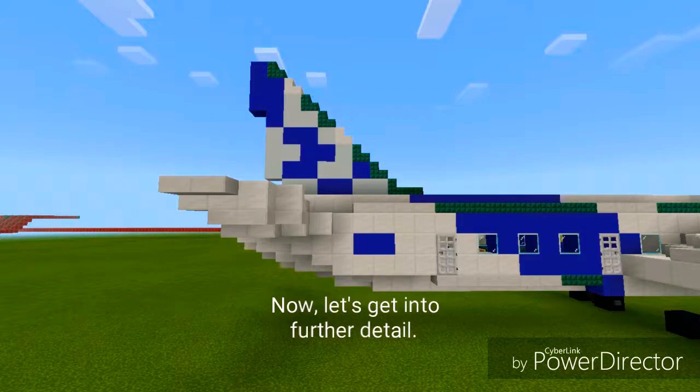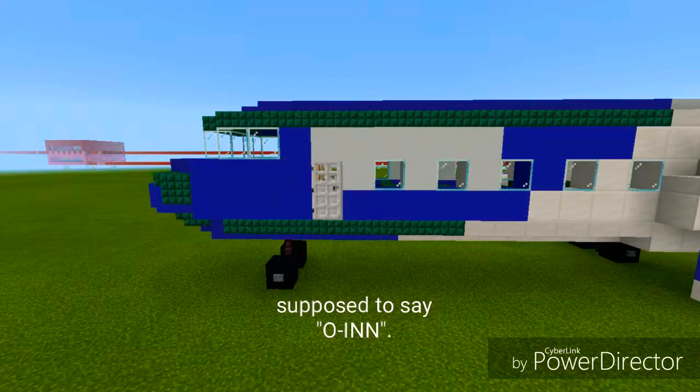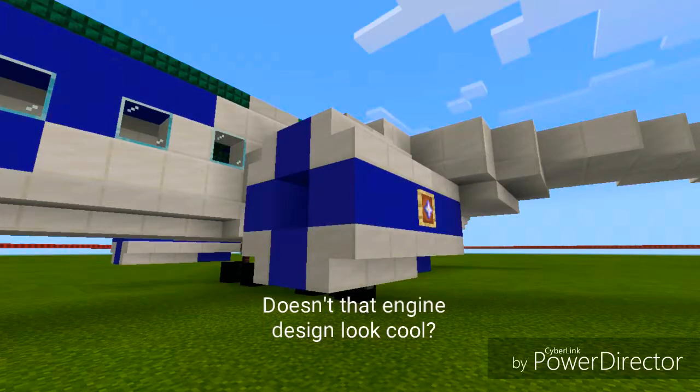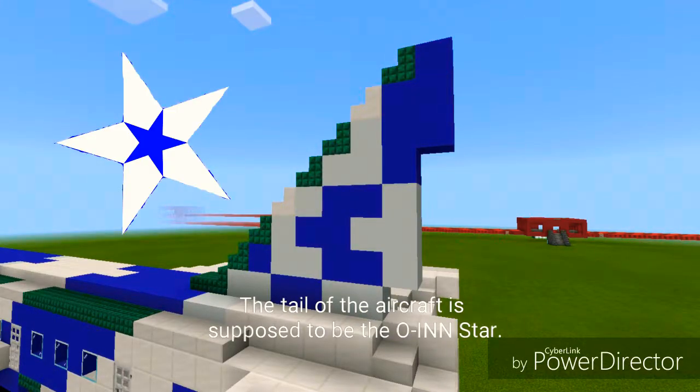Now let's get into further detail. On the front, the big white rectangle is supposed to say Owen — not Owen Air, just Owen. Doesn't that engine design look cool? The tail of the aircraft is supposed to be the Owen Star.